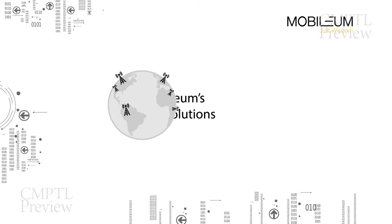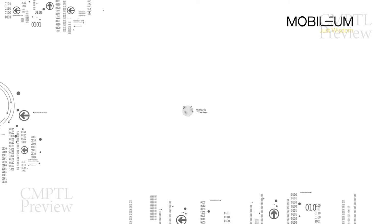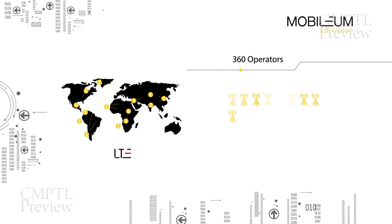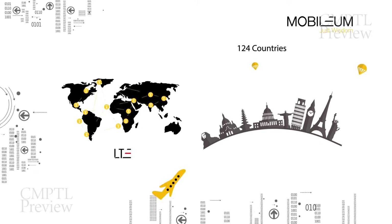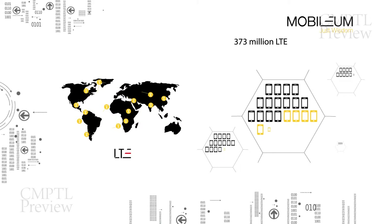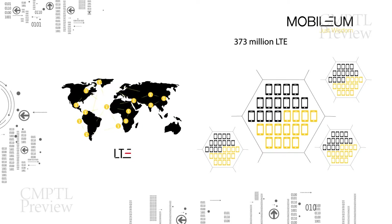Launch and monetize your LTE network deployments. 360 operators in 124 countries have commercially launched LTE networks, amounting to 373 million LTE subscriptions globally in 2014.